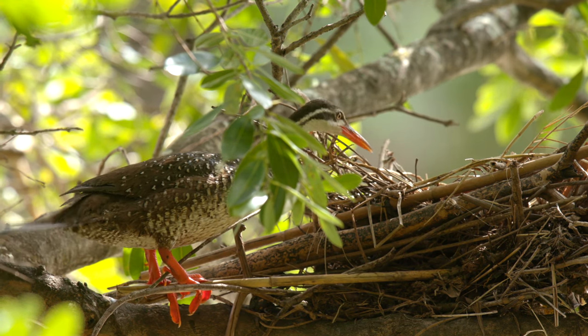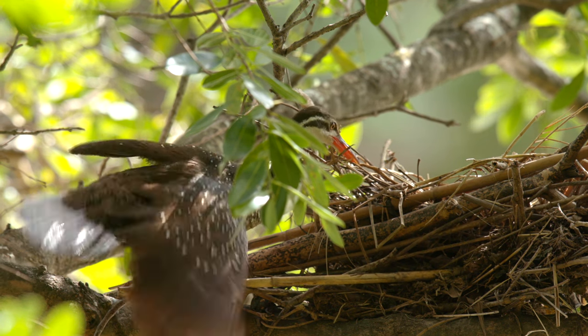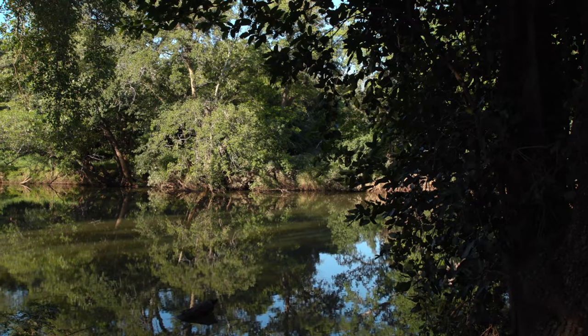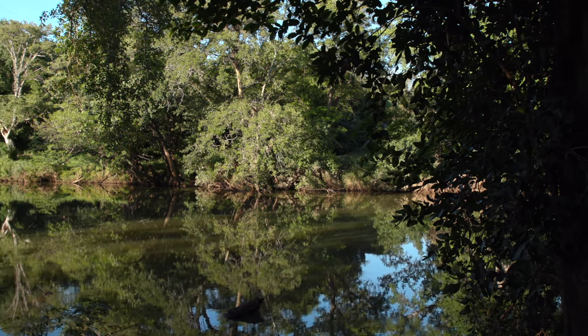the chicks are precocial, meaning they have a high degree of independence almost immediately. Little is known about the breeding habits of African finfoots. Getting this glimpse into their secretive life is truly a special occasion.